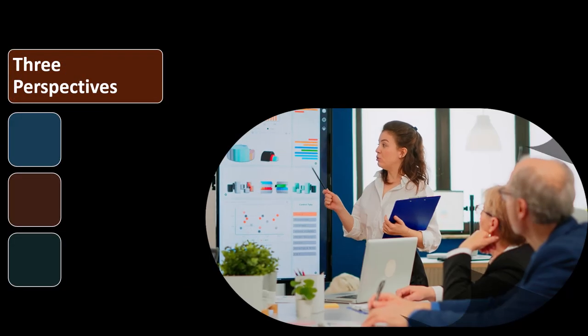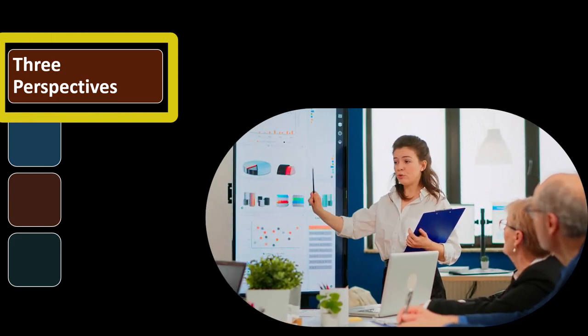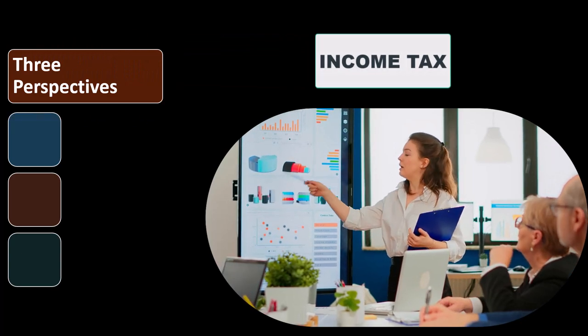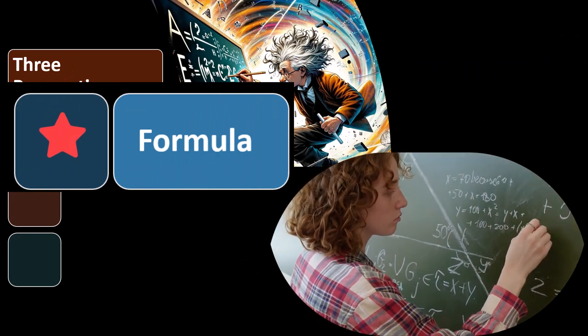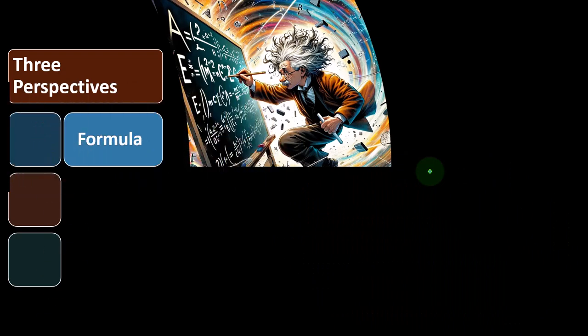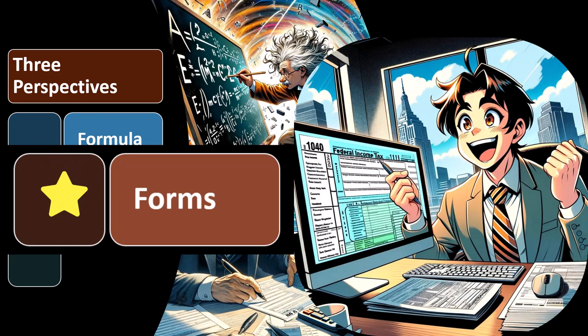In the prior presentation, we discussed three general approaches that we will be using to get a grasp of the income tax code and income tax preparation process, including by formula — which is what we generally want to be visualizing in our head — a more elegant, simplified formula rather than the entire tax form, which is going to be more difficult to visualize, but which we want to have good familiarity with.